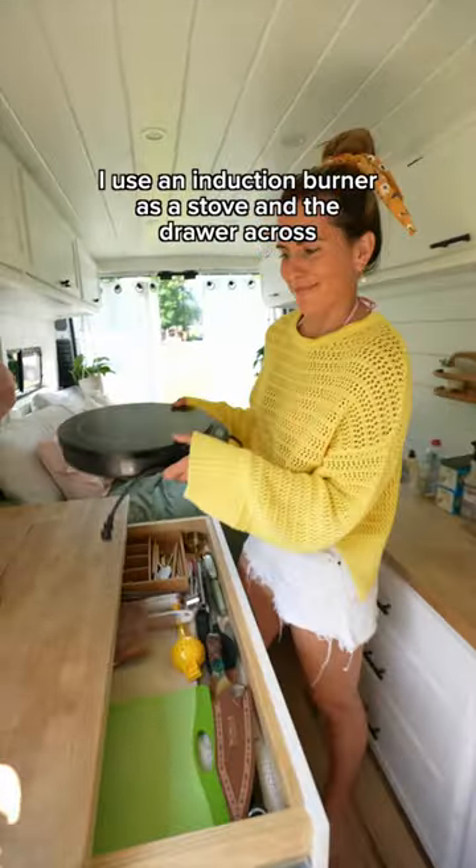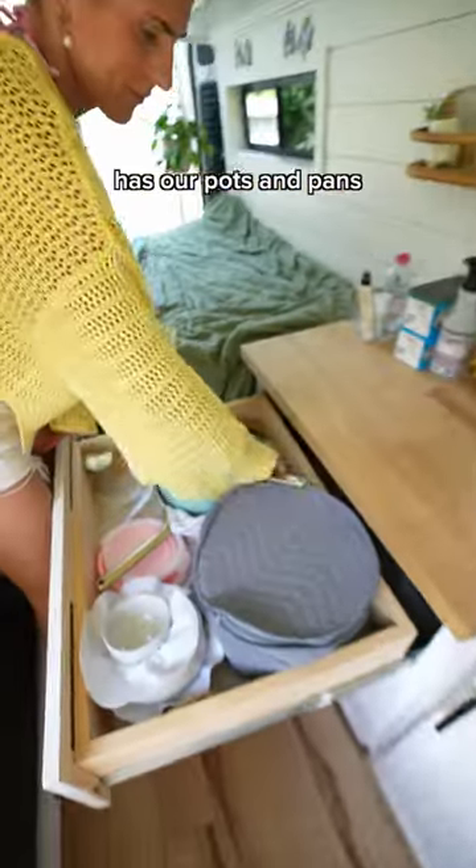Here's how we cook in our van. I use an induction burner as a stove, and the drawer across has our pots and pans.